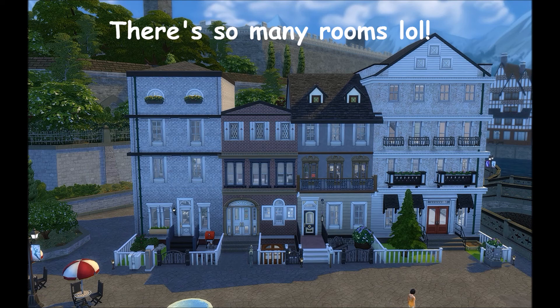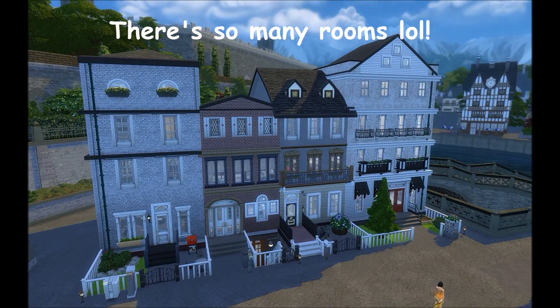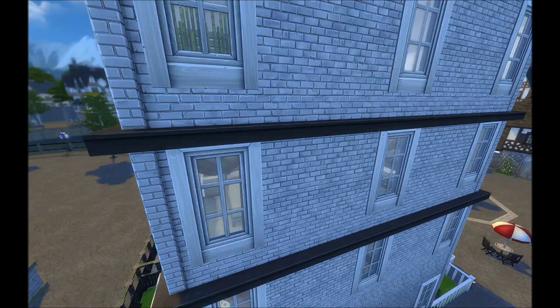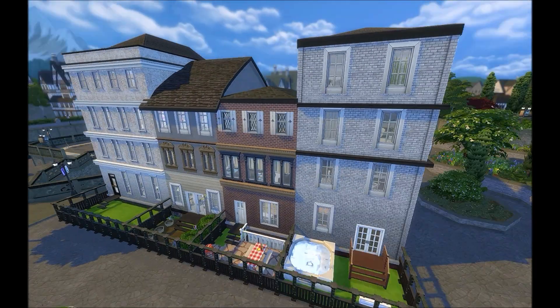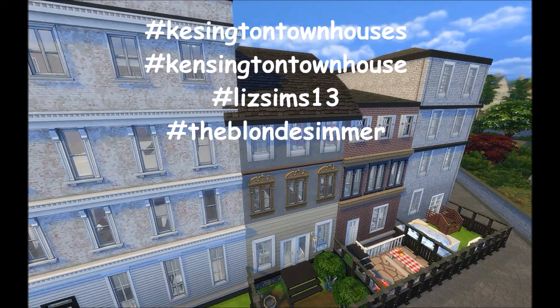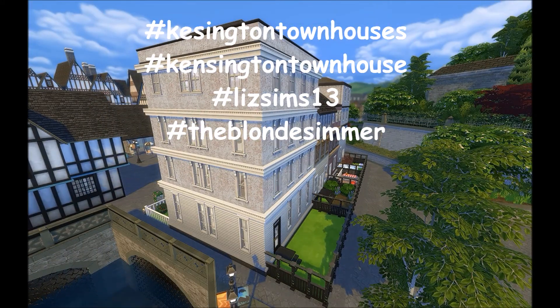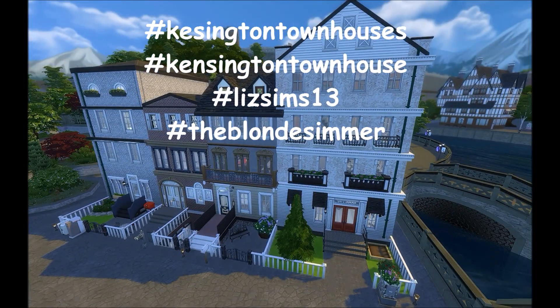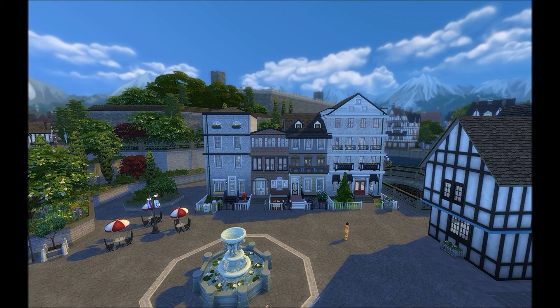I'm going to show you guys her beautiful build because it is absolutely magnificent. You can actually find this build on the gallery under the hashtag Kensington Townhouse and also Liz Sims. I really hope you guys enjoy it because I'm going to show you one townhouse at a time — it's just a massive build that she had done.